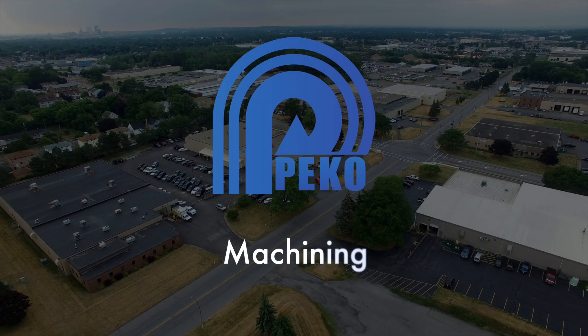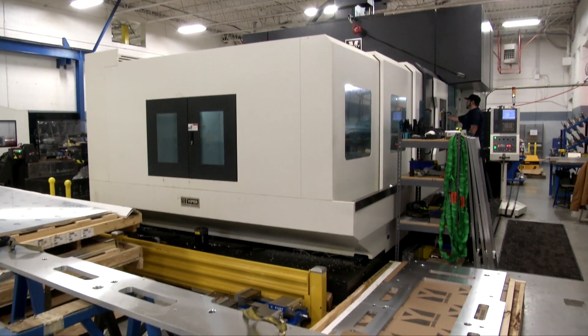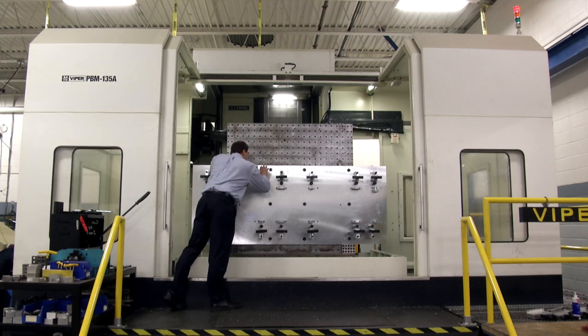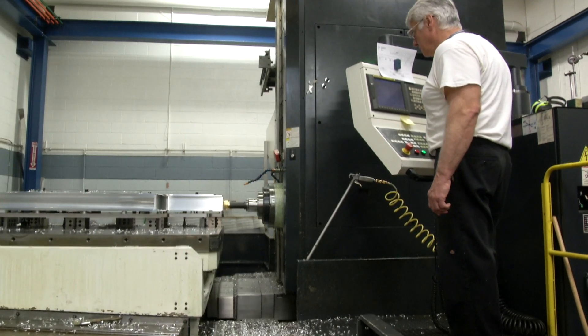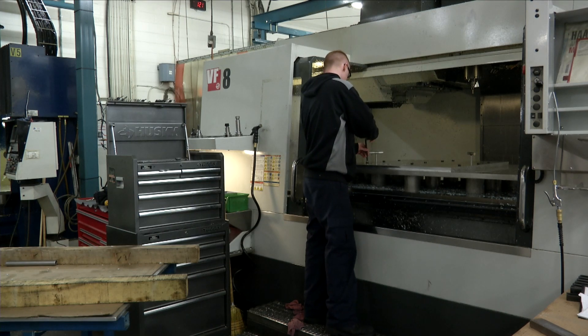Pico's huge fleet of over 100 CNC machines is an asset for all of our customers. By offering up to 160-inch travel, multiple axes, and a variety of speeds and torques, we optimize the machining process for all of our customers' complex machine components.